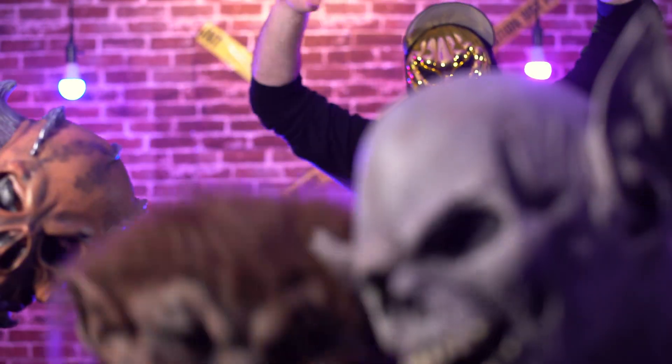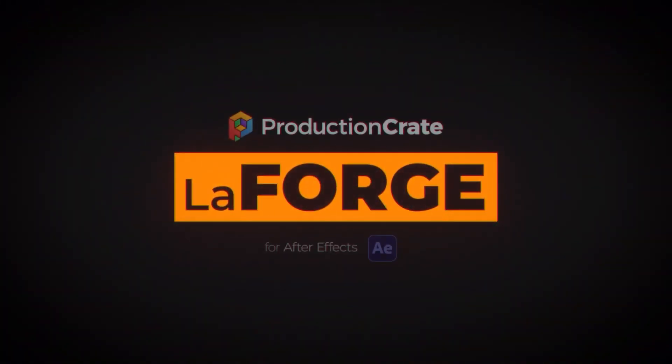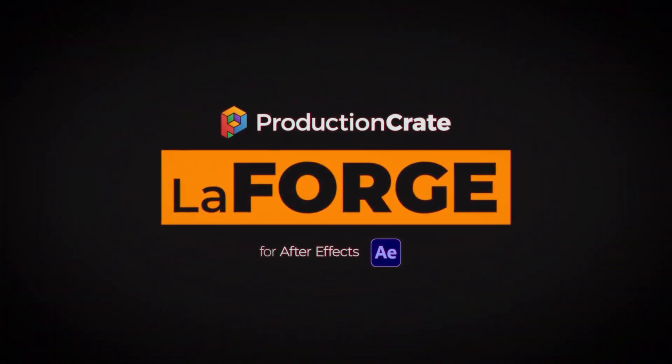Hey everybody, Chris Kelly with ProductionCrate.com. After years of developing the greatest plugin humanity has ever conceived, we have released the official beta for LaForge.